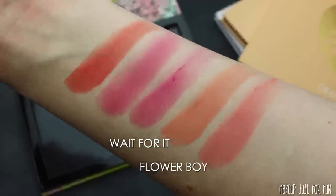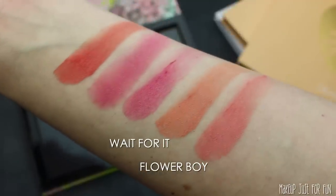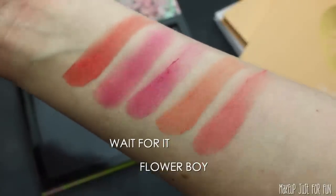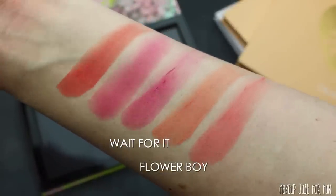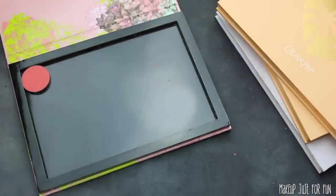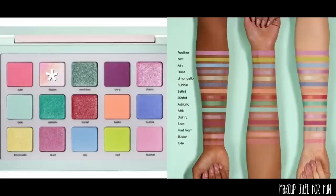I was very frustrated struggling this much with the first shade, so I decided to put one of these shades in as a placeholder and go back to it after combing through my singles a little bit more. We're going to come back to the first shade later.